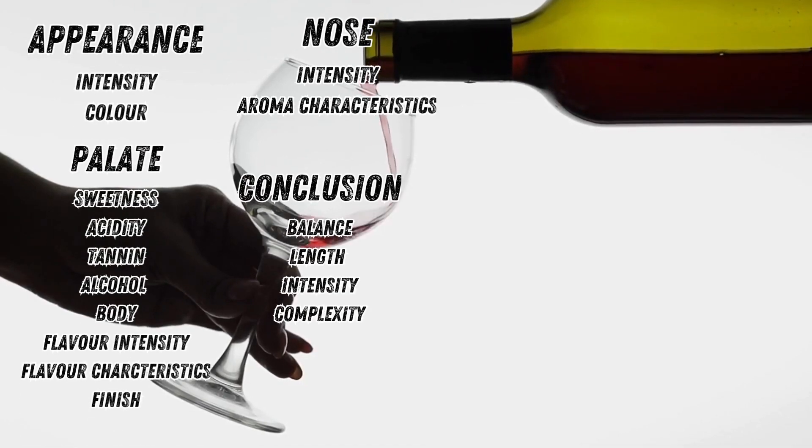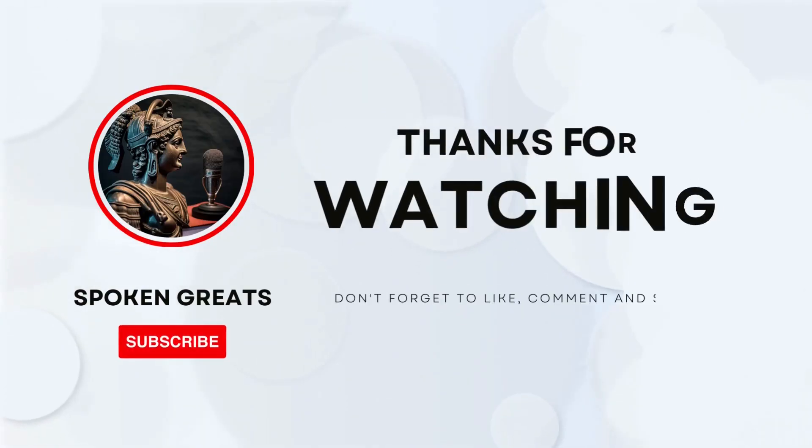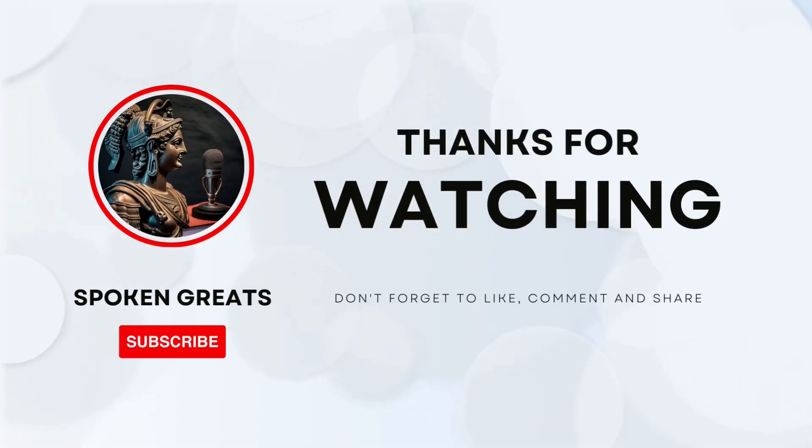So there we have it - we've not even scratched the surface in terms of wine knowledge, but it gives you a good starting point from which to navigate. Thanks for watching and if you enjoyed the video, please hit the subscribe button. See you soon.